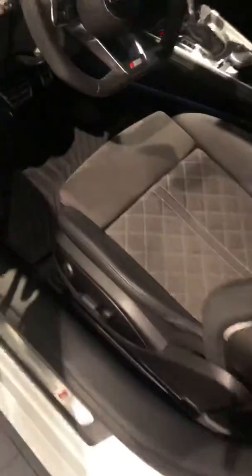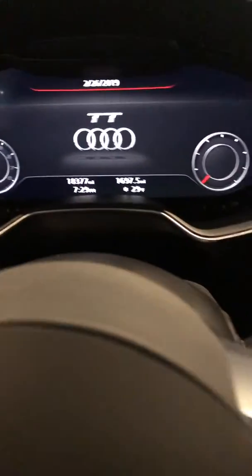Same goes for the interior — I mean, it barely looks like it was used really. You've got the nice cloth and leather here on the interior. Of course, this one does have 18,000 miles.